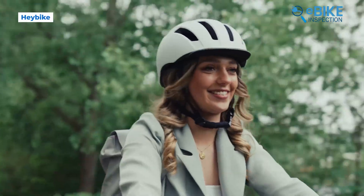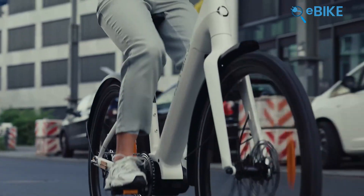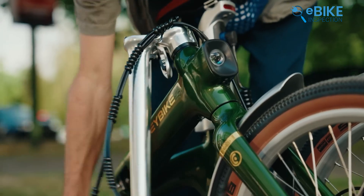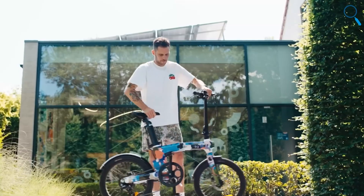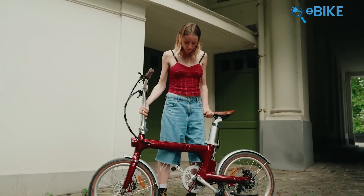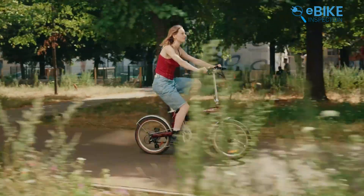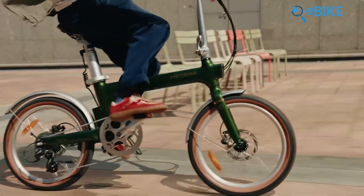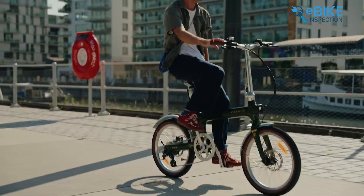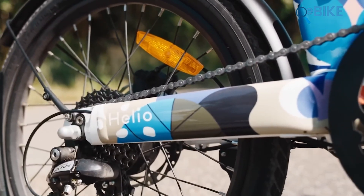HayBikes stood out by focusing on everyday usability rather than chasing specs. Their bikes feel designed to live with, not just look good on paper. The first model that drew attention was the Helio F — a folding e-bike that doesn't feel like a compromise. At roughly 40 pounds, it's light enough to carry without effort. The X-fold mechanism collapses the bike in about 3 seconds, which matters for commuters using trains or living in smaller spaces. The 250-watt motor combined with a torque sensor delivers assistance based on pedal pressure, so acceleration feels smooth and natural instead of abrupt. This bike clearly targets urban riders who appreciate a timeless look paired with modern ride quality.